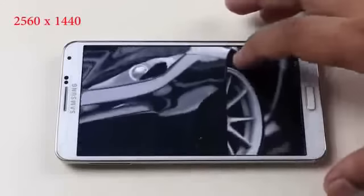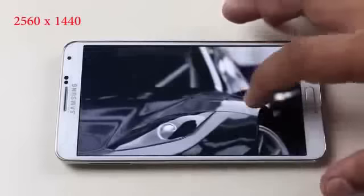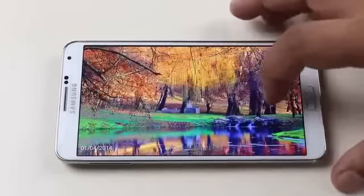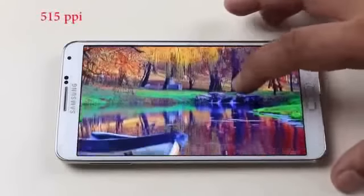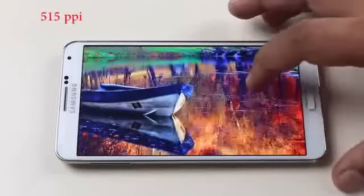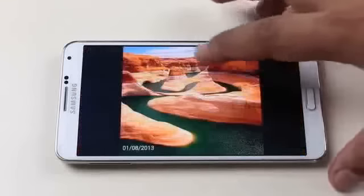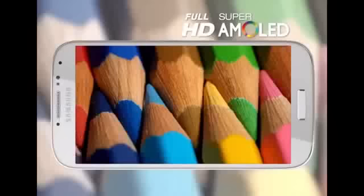With such a huge display, we often assume that pixel density might be compromised. But according to GSM Arena, the display will be packing a pixel density of 515 ppi. Samsung have been using AMOLED displays for a very long time, which have even aided its battery life.